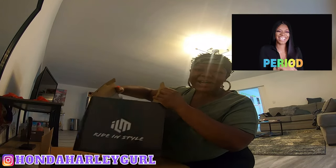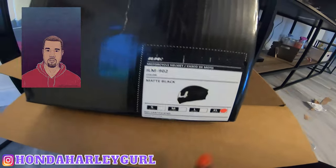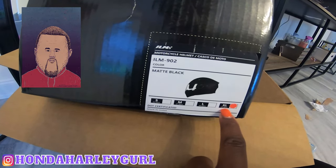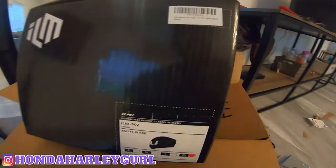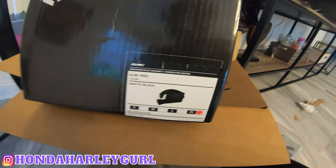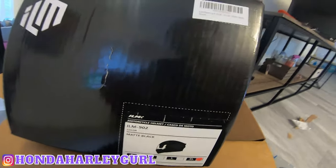Let's get into the helmet ride and style. The color is matte black, extra large. I do have a big head — as you can see, I'm dreaded up now. I usually make sure my motorcycle helmet is bigger because I usually wear a lot of braids, but we'll see. Hopefully this works because I'm trying to wear it today.